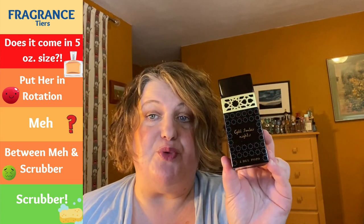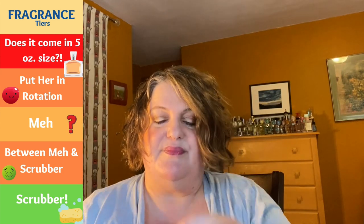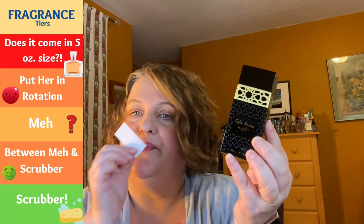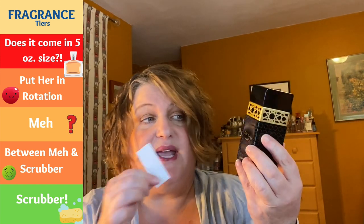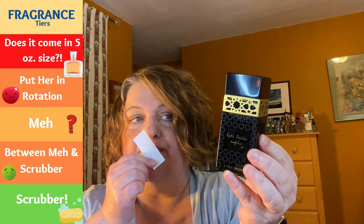This is Gold Amber Nights from Jesus del Pozo — from his Middle Eastern line. I have one called Cashmere Bouquet Nights from the same line. This one is sitting on my husband's shelf currently, but it's gender neutral and really pretty. I think this is one we're going to share. It's deep, rich, intoxicating — another gorgeous bottle. I definitely get resins, and it's leaning masculine, so I'm leaving it on the husband's shelf. Solid rotation, very beautiful.